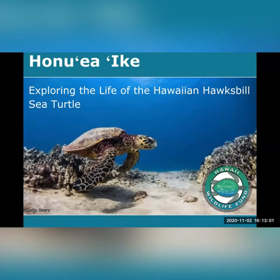Welcome to Honuea Ike, where we will explore the Hawaiian hawksbill sea turtle, or as we call them in Hawaii, Honuea or Ea. We are really excited to share about this special animal. We hope you enjoy learning about their cultural significance, how you can identify them, their life cycle, and how to help protect them.